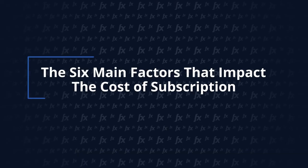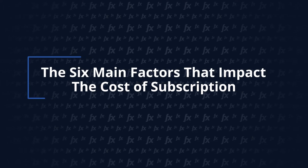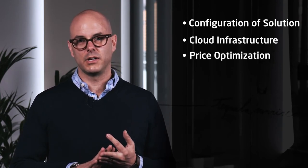Just like your implementation costs, your subscription costs take into account a number of different factors. When talking about a pricing software subscription with any vendor, there are six factors likely to drive your subscription costs: the configuration of your implemented solution, the cloud environment it will host on, your approach to price optimization, the cost of ongoing maintenance, the cost of ongoing training, and the cost of ongoing solution support.